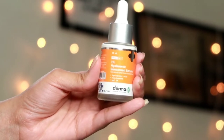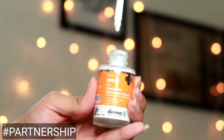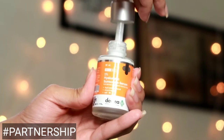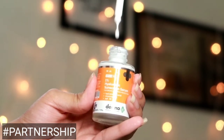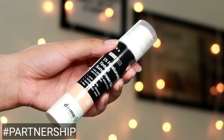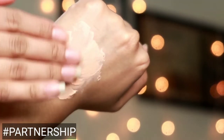Before I start with the lip swatches, I want to thank Dermaco for sponsoring a small part of this video. I have two products from them and both are sunscreens. The first one is 1% hyaluronic acid sunscreen serum, and the other one is 1% hyaluronic acid tinted sunscreen — both very different formulas compared to other sunscreens in the market.